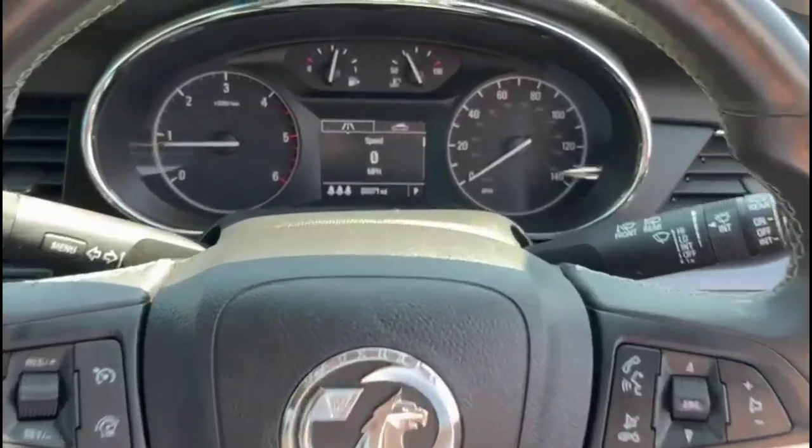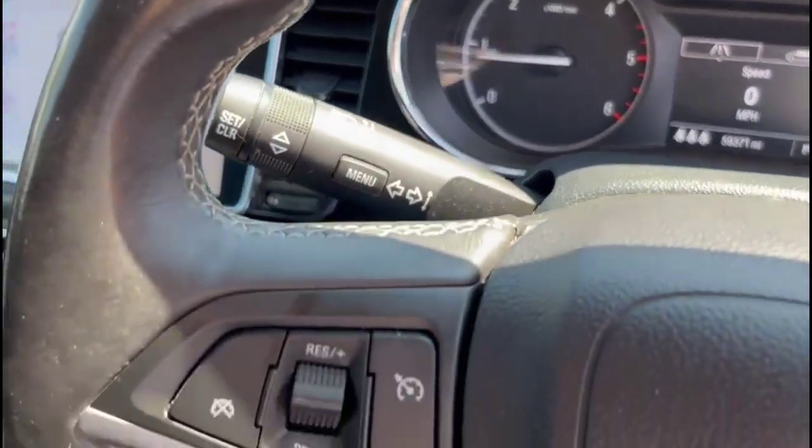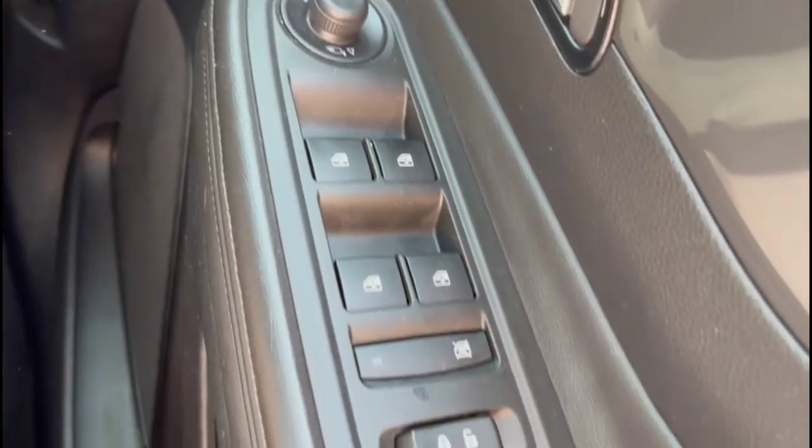Inside is a central display in the dashboard with a trip computer. Multi-function heated steering wheel with cruise control plus audio and Bluetooth controls. Automatic lights, power folding mirrors and front and rear electric windows.